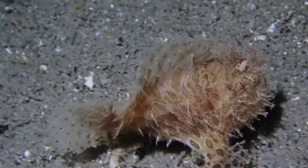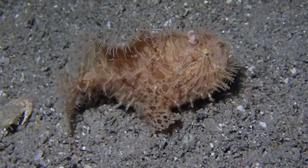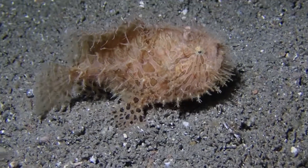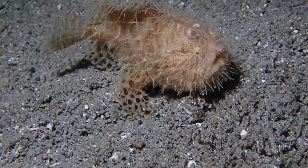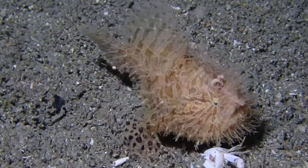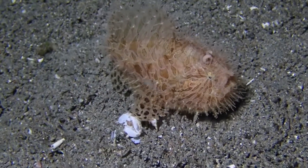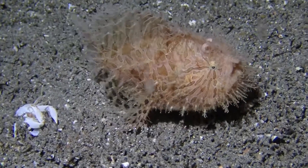The frog fish was clearly affected by us, but not necessarily badly. That shrimp it ate in the beginning — we might have actually attracted it with our video lights. As careful as you go about doing your dive, you will always affect the animals around you just by your presence. So we followed that frog fish for a while.